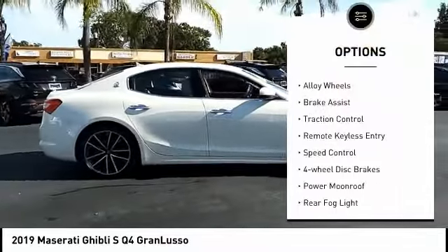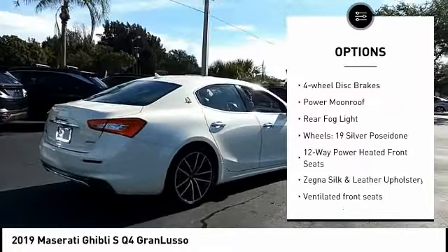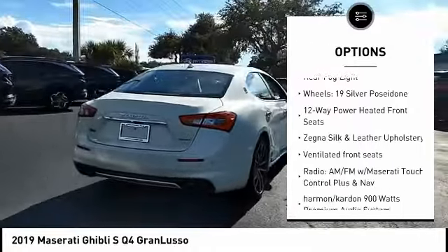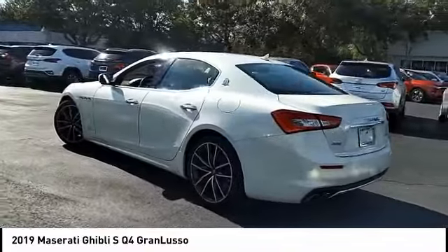Rain sensing wipers, electronic stability control, alloy wheels, brake assist, traction control, remote keyless entry, speed control, four-wheel disc brakes, power moonroof, rear fog light.